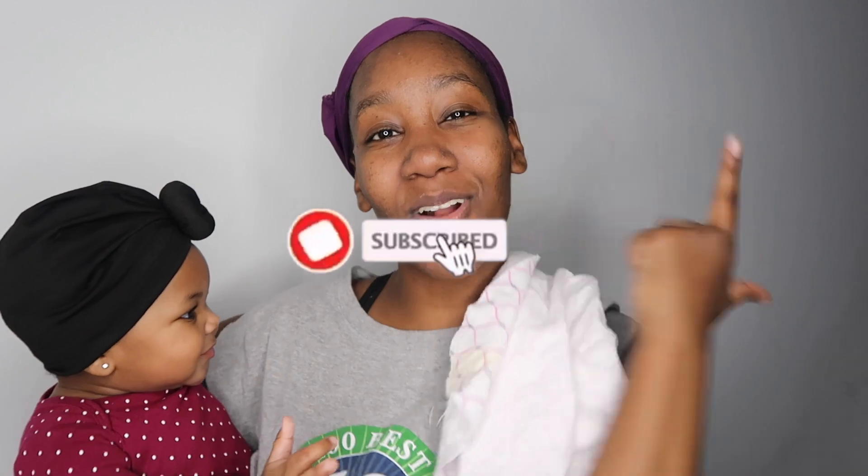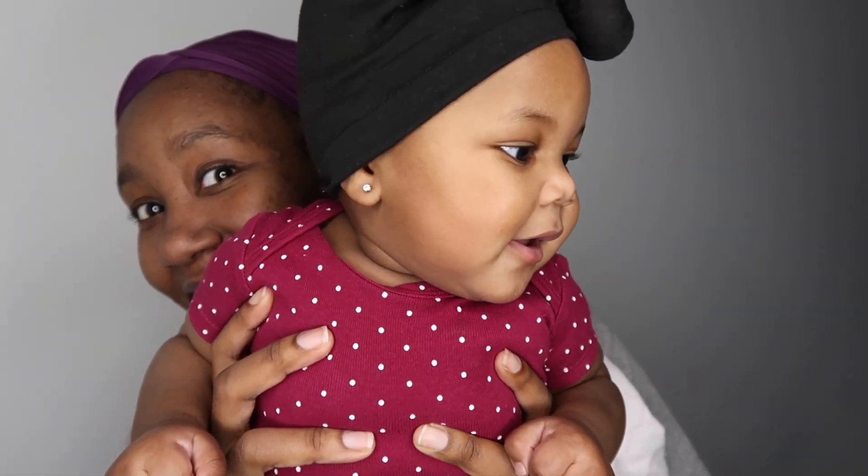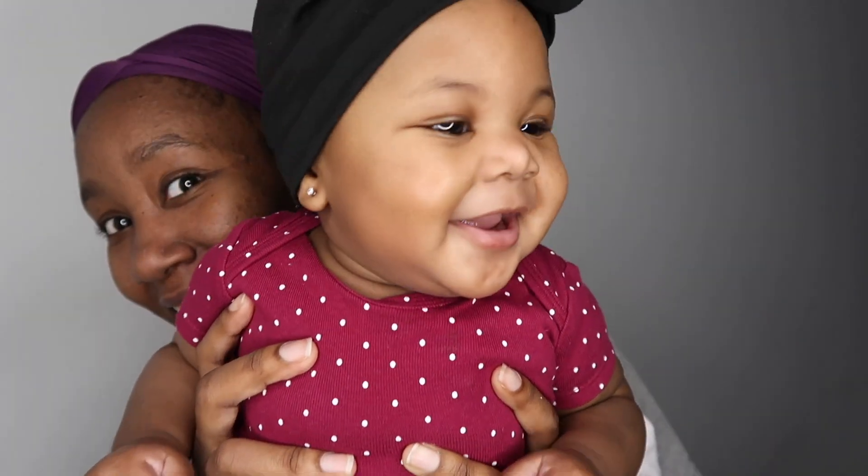Thank you guys so much for tuning in. If you enjoy videos like this, give this video a big thumbs up, hit that subscribe button if you haven't already, and comment down below to let us know what you think. Until next time, we will catch you guys in our next video. Say bye! She's showing off those two little teeth — hey, bye y'all!